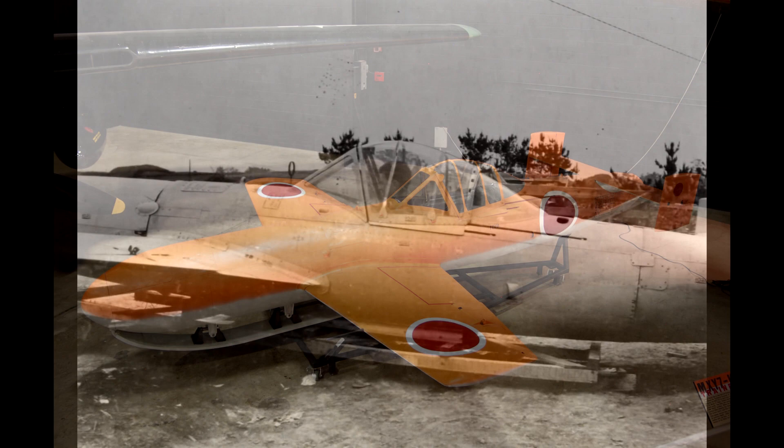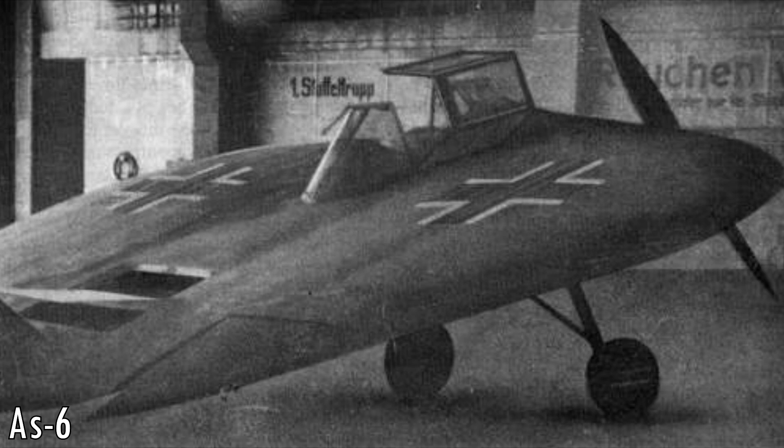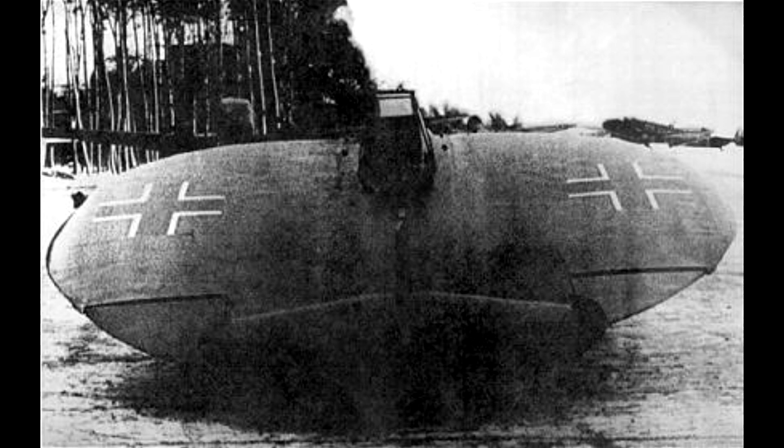Number 2: the Sack AS6. While not a fighter plane, it is remarkable enough to earn its place on this list. It was developed as a proof of concept for circular winged aircraft, resembling a bad photoshop of a German UFO. The AS6 is named after its designer Arthur Sack. His circular wing design was first seen in a remote control combustion engine plane contest. His first model, the AS1, was just over 1 metre long but was unable to take off under its own power, though it achieved 100 metres of stable flight after being thrown into the air.